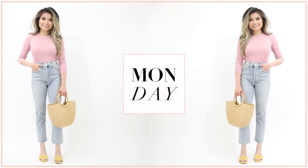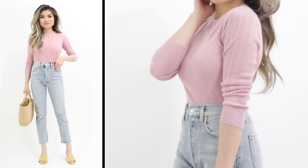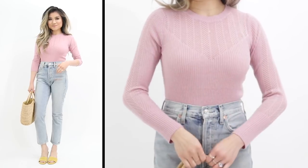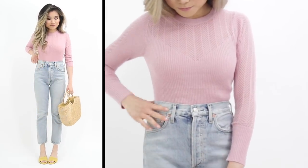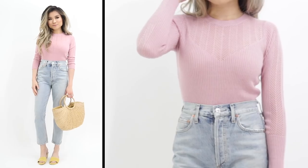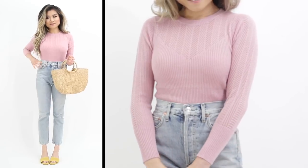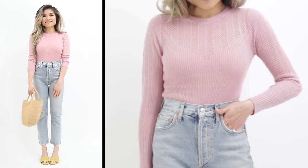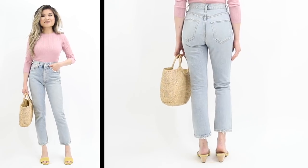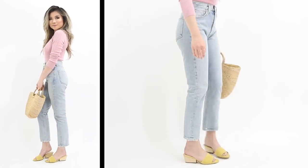Kicking off the week with Monday's inspiration — a soft, sweet spring look inspired by pastel colors. Starting from the top, this adorable ultra-soft pointelle sweater has an opaque sweetheart neckline with delicate cutouts peeking through for elegant texture. The fabric feels incredibly soft and is very lightweight, great for transitional weather. For my jeans, I tucked into some high-waisted light, almost bleachy-wash jeans to complement the softness of the pink.